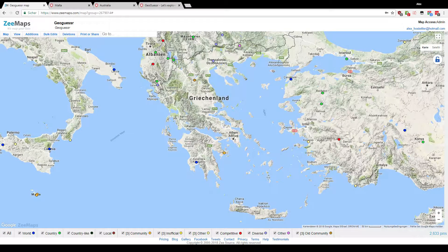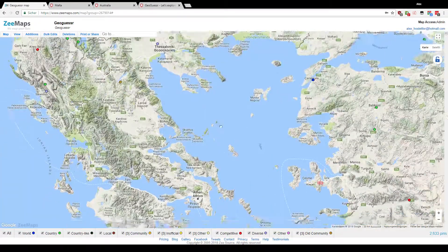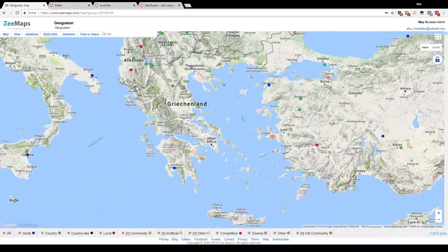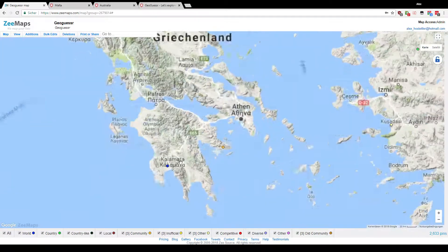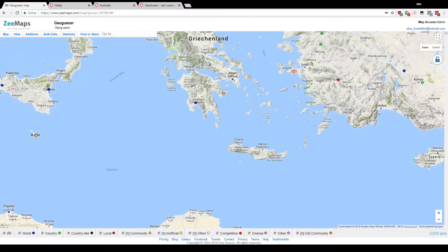Radox here with another country challenge — this time it's going to be Greece. When I looked at the elevation map I was quite surprised that there are so few flat areas, only around here and a little bit here, and besides that it's a lot of mountainous terrain in the western part and at least hilly in most other areas. There are also a few islands that have Street View coverage.